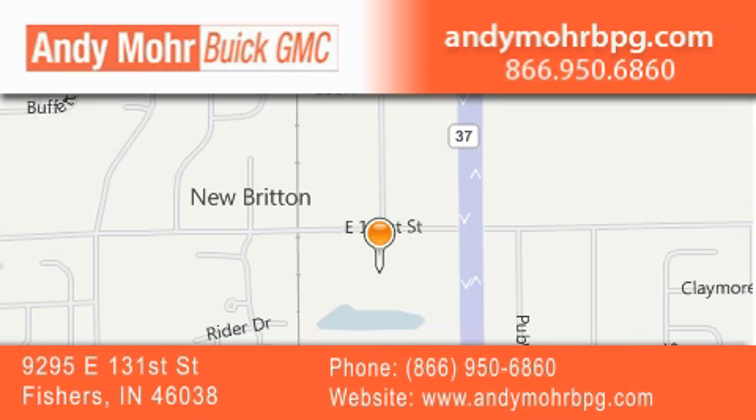Stop by and visit us at 9295 East 131st Street in Fishers or see us online at AndyMooreBPG.com.